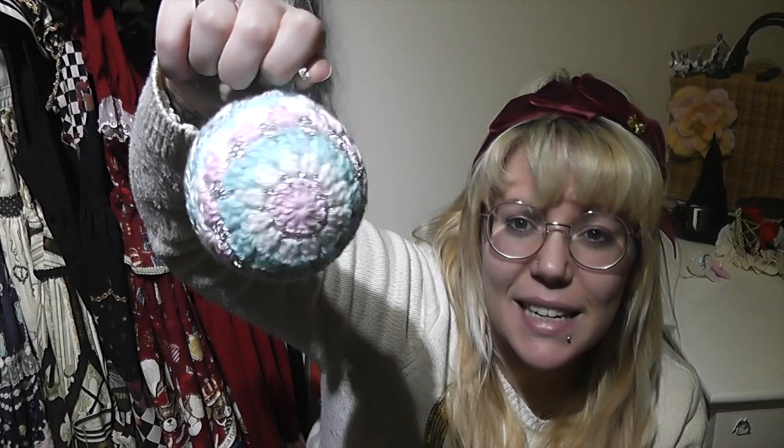This bauble here is actually a knitted — or crochet, I think it's crochet — bauble, and it's actually made by my mum in my colours, because she knows what my favourite colours are for my sweet lolita Christmas tree. It's got a polystyrene ball right in the middle and then she crochets this pattern to go on the outside. It's really lightweight and I just adore it. If you're interested, I'll leave a link to her Etsy shop below — she has a huge range of stuff, go check it out.